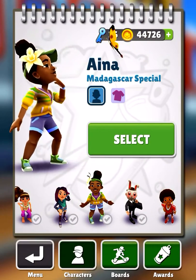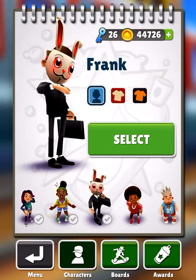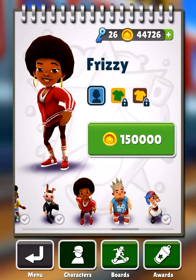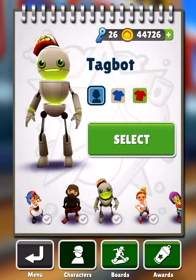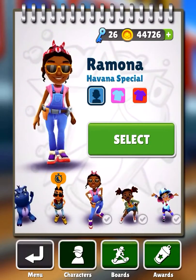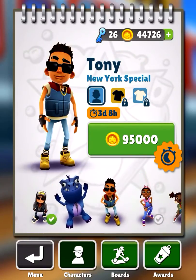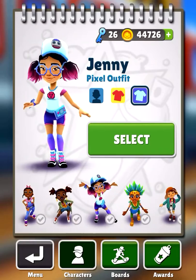Aina, which I hope I'm pronouncing correctly, from Madagascar. Then we have Frank, Lucy, Ninja, Tag, Bot, and Tasha. For the outfits, I think the only outfits I have are the dark outfit and the pixel outfit.